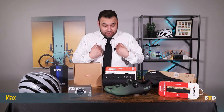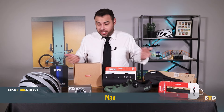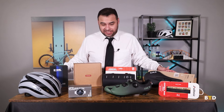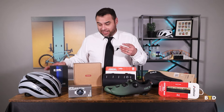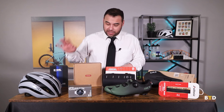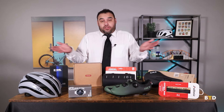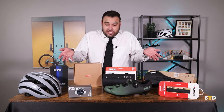Hello everybody, Max again with Bike Tires Direct. I am here today to talk about all kinds of cool new products we have coming in for the spring season — everything from apparel to bags to components. We've got some new brand names and some new lines from old favorite brand names. Without further ado, let's get jumping into it.